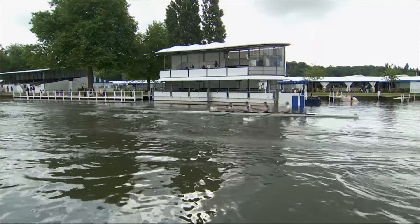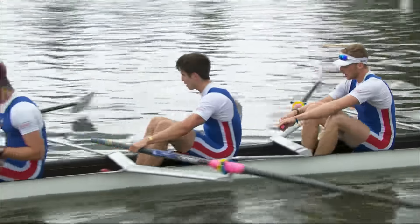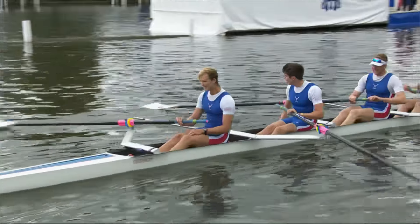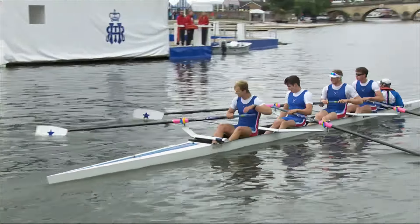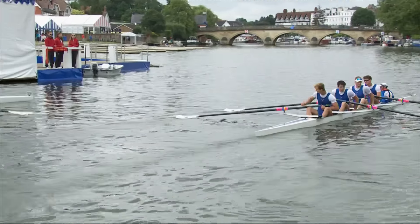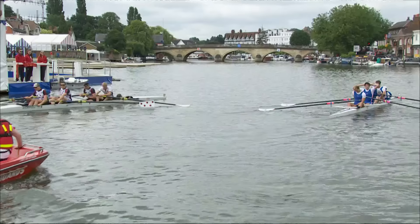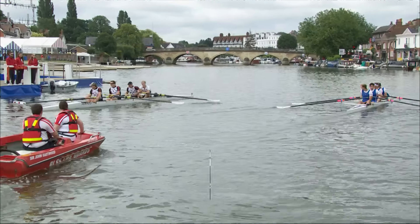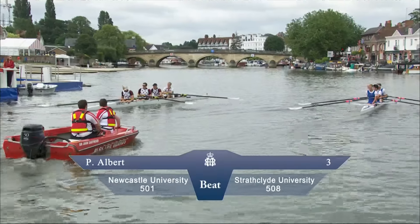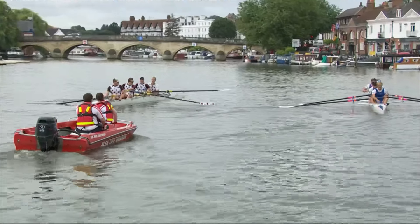That was just over a length of clear water — a win for Newcastle University over Strathclyde University. We see them drifting through the line now. Newcastle know they've had a pretty tough race — it's not the most enthusiastic three cheers you'll ever hear. They'll want to catch their breath. They'll be happy they've got time to recover because they'll be out again tomorrow. Confirmed in the Prince Albert: a win for Newcastle University over Strathclyde University.